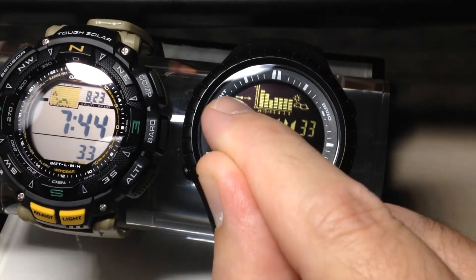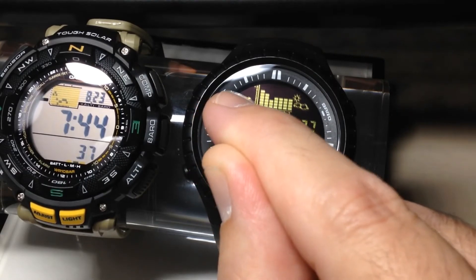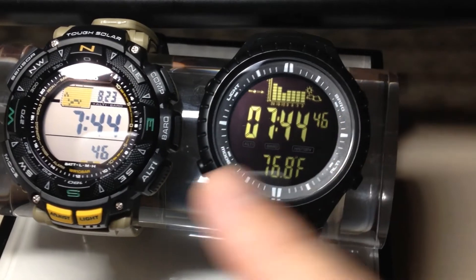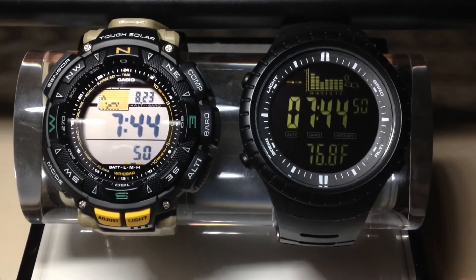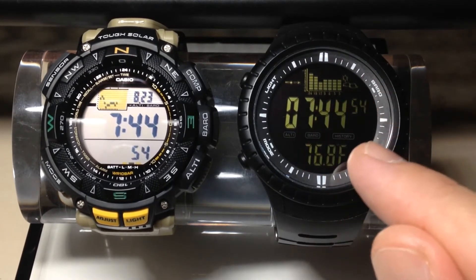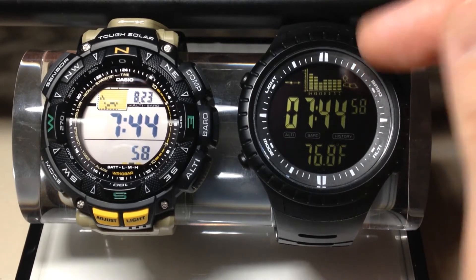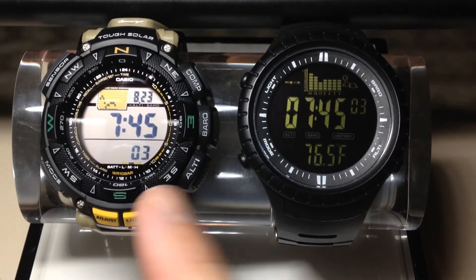It also shows a line graph of the last six hours of barometric pressure — this is something you find on other watches like the Suunto Core or the Garmin Instinct, and so on. Those are some pretty cool features that you don't get on the Casio ProTrek. The other thing I like about the CacCity is you can keep the temperature on your main time display at all times, and the graph for the barometric pressure trend is a whole lot bigger than that of the Casio ProTrek.